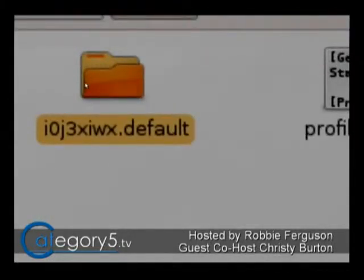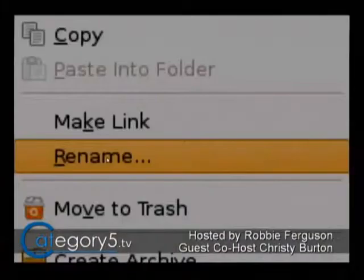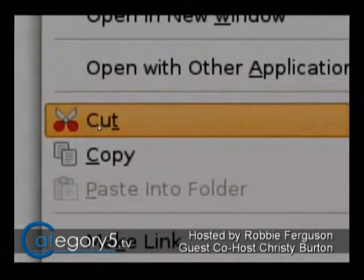What I would probably recommend trying — and you can let me know if this helps — is to determine if it's a corrupted profile. Copy that profile, close Firefox completely, and then cut that profile out of there so that it no longer exists. Right-click on it and go Cut.